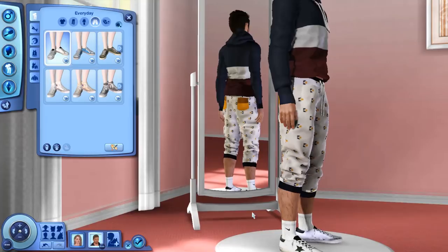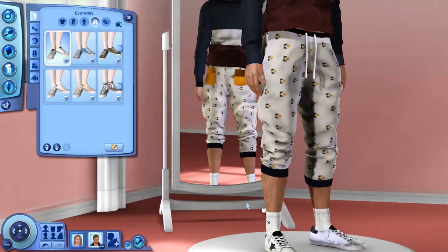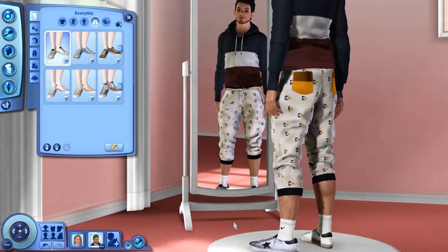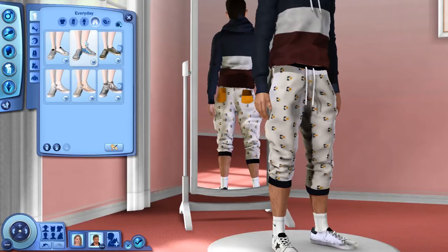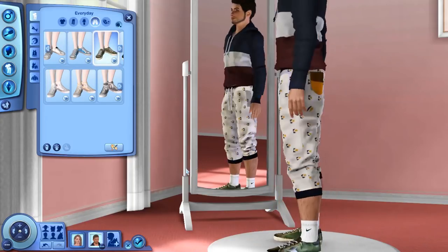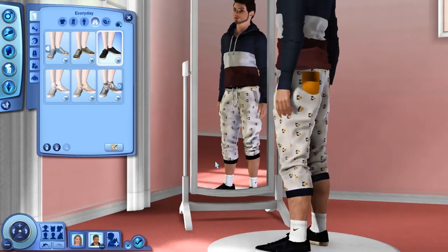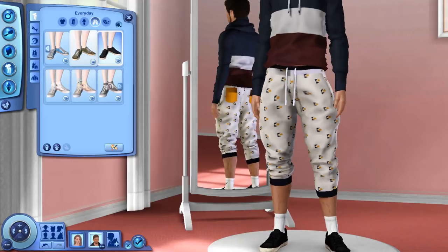Moving on to shoes — I'm showing these off for the males. I'm not actually sure what brand these shoes are, but again this was a pair I adored in Sims 4, so when I saw them for Sims 3 I had to grab them. They come in white, blue and white with a little green piece at the back, a forest green, and full black. Both these pairs of shoes and the Converse are available for both male and female, so you can get them for either or both.